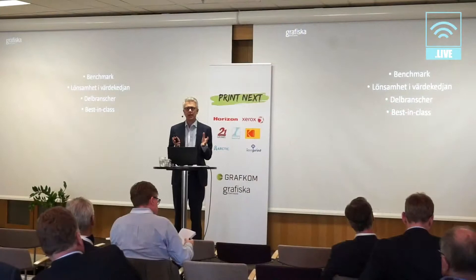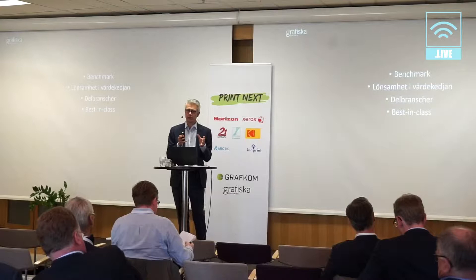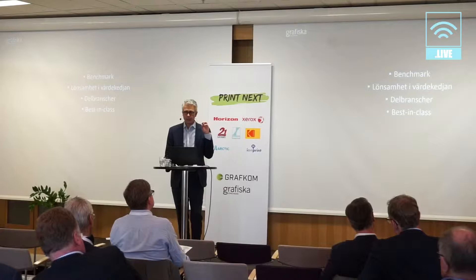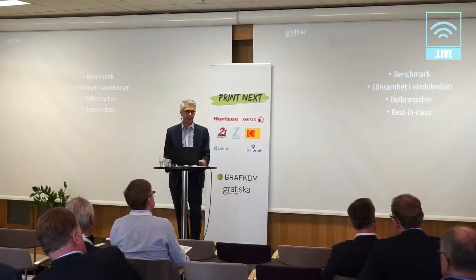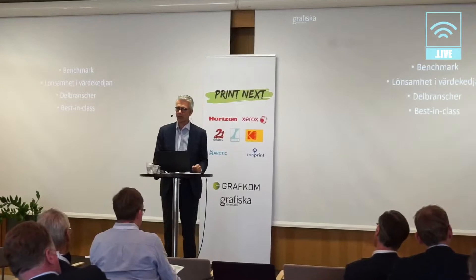What we're going to look at is how the graphic industry has performed over time compared to some other sectors of Swedish industry. We'll also look more closely at the value chain — which segments are really performing well and which have more difficulties. Then we'll zoom in on various segments in the graphic sector, and finally look at who are the best performing companies over time in our industry. That's the long and short of my presentation.